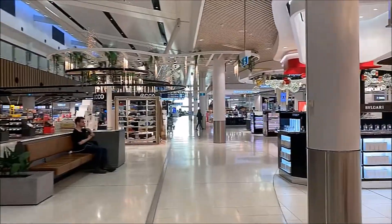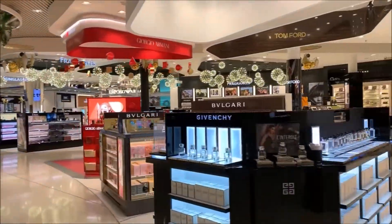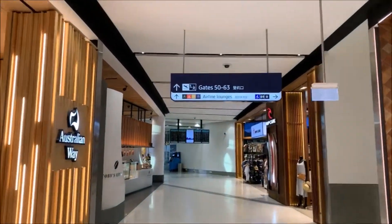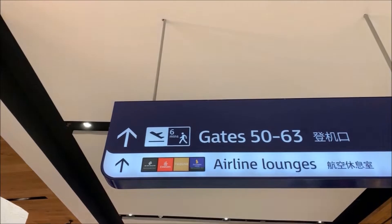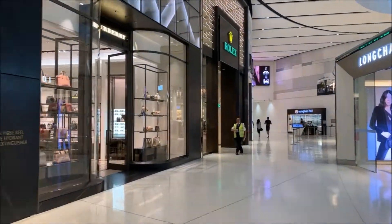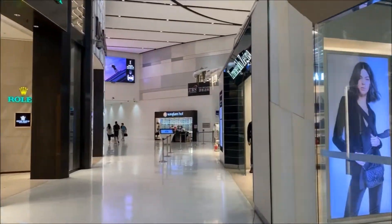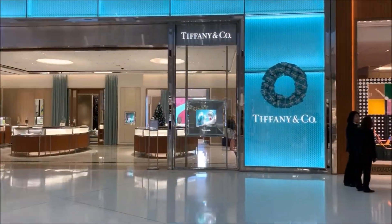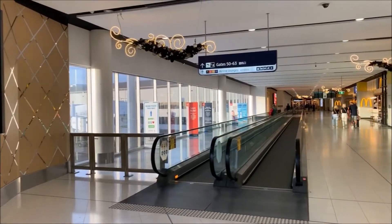Hi, welcome to my new travel blog. This is all about luxury travel, airline travel, and hotel accommodation. Because all of this is paid for by myself, this is an unbiased opinion and I'll try to give you open information regarding this channel.